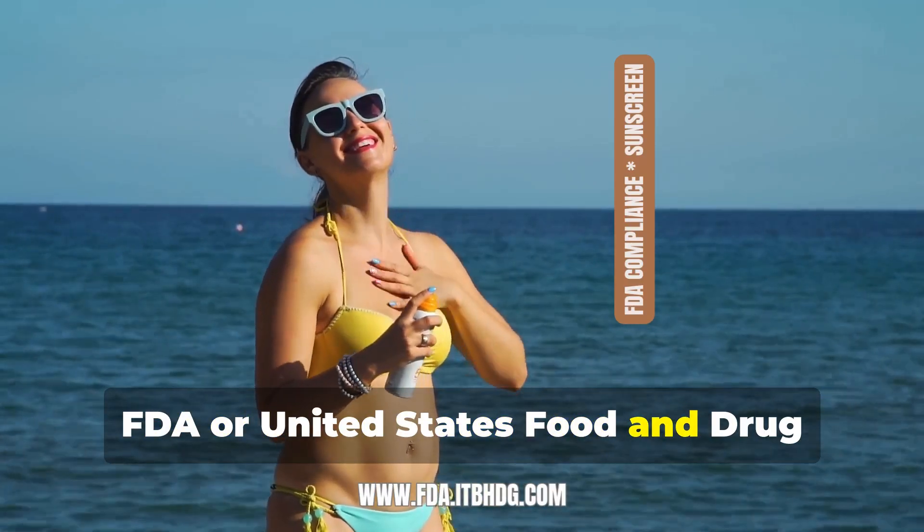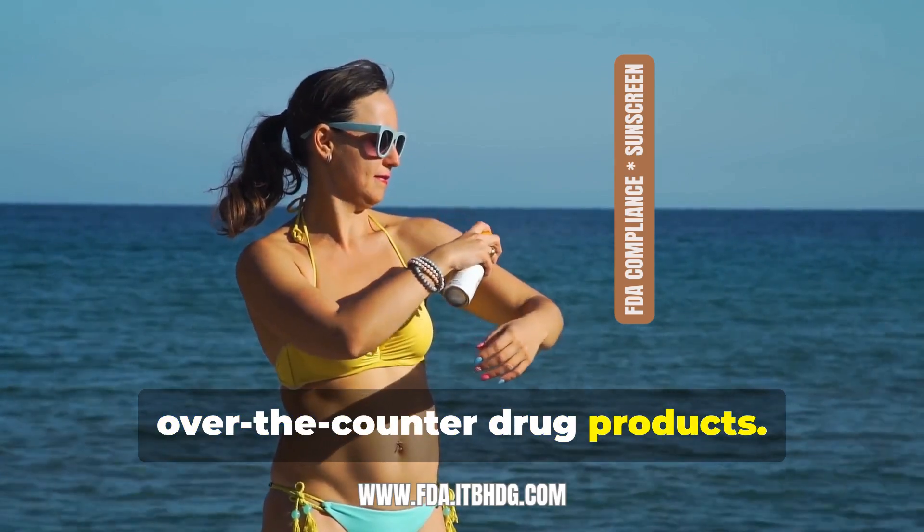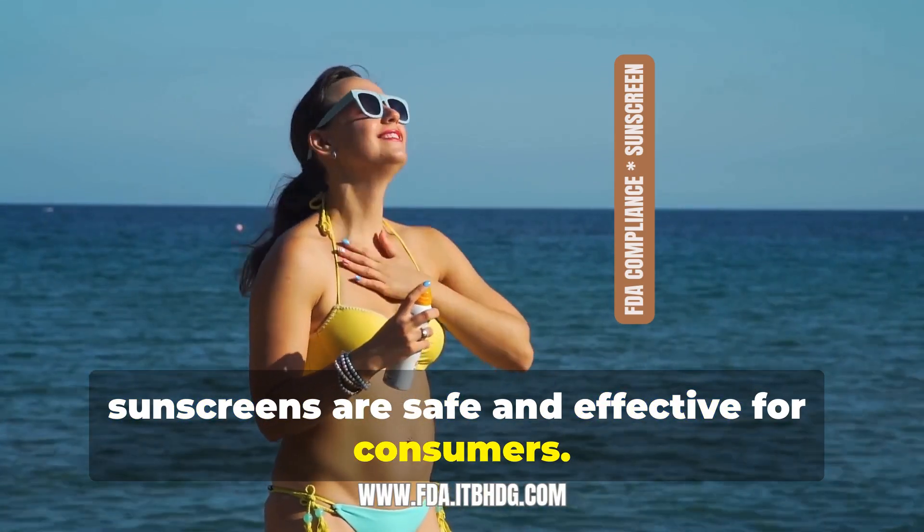The FDA, or United States Food and Drug Administration, regulates sunscreens as over-the-counter drug products. The primary goal is to ensure that sunscreens are safe and effective for consumers.